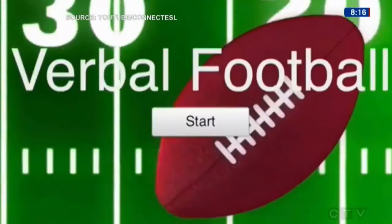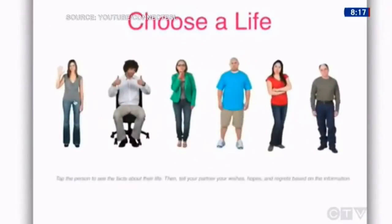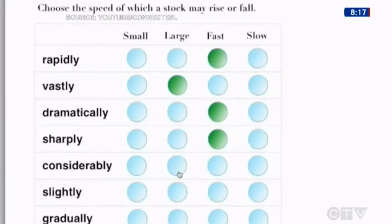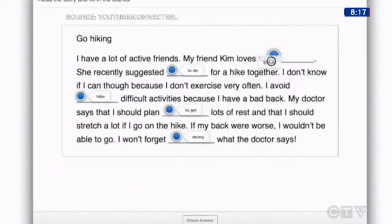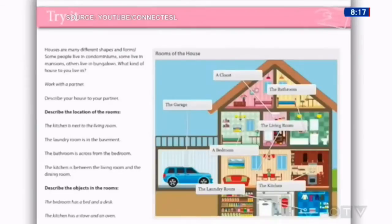The Study It Textbooks are the first ever completely digital and interactive English as a Second Language textbook series. That's an ad for Study It, a digital textbook series created by a pair of Toronto men who teach English as a second language. Study It has been nominated for a 2015 Digital Book Award.